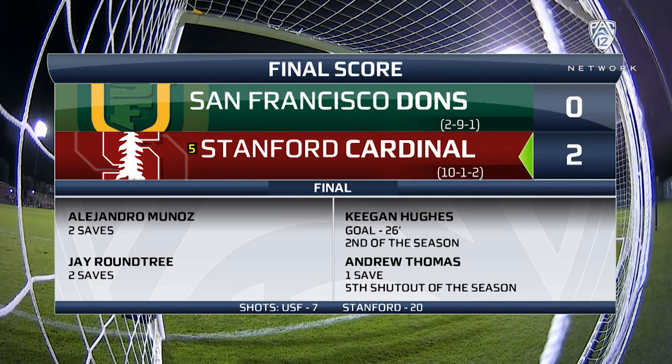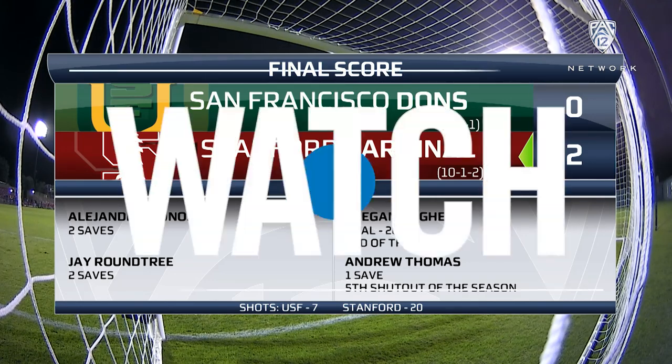But those initial two goals did hold up. Stanford 2-0 winners over the USF Dons. It's their third consecutive shutout, and Stanford has now beaten the Dons in 10 of the last 12 meetings. Nothing but conference play for the Cardinal the rest of the way, beginning with the Southern California schools next week. Stanford beats USF 2-0 tonight.